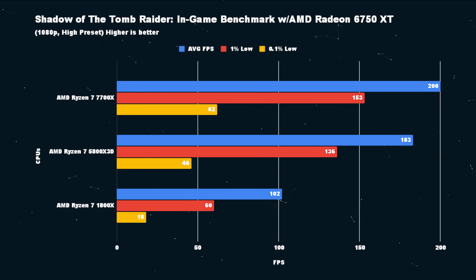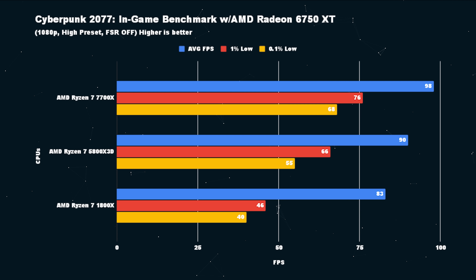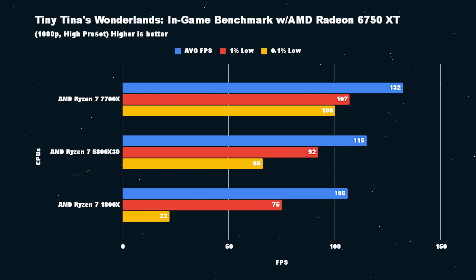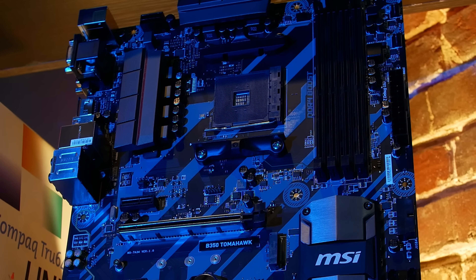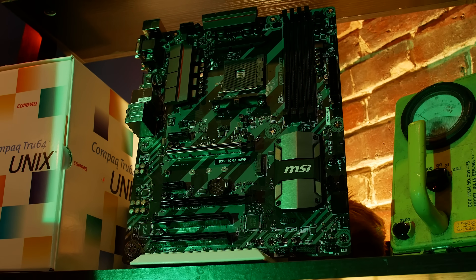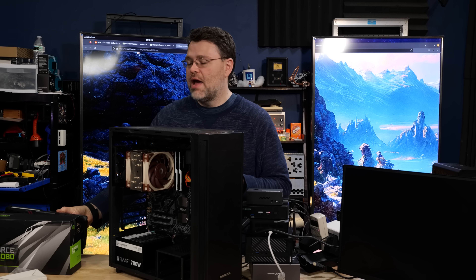The 1800X did surprisingly well with a modern GPU, and our 5800X 3D did a little worse than expected. Diving into the results — why does our 5800X 3D system not do as well as a modern counterpart, the 7700X on AM5 with all-new DDR5? How is AM5 outrunning our 5800X 3D when the 5800X 3D was outperforming the 7700X when compared on a modern platform? If you put a 5800X 3D in this B350 system, it becomes clear that B350 and X370 don't necessarily support PCIe 4 correctly. In my case, this GPU is running at PCIe 3 speeds — and that's really the difference.